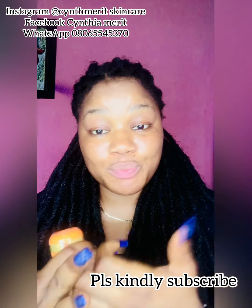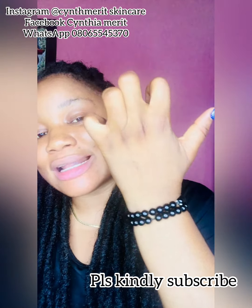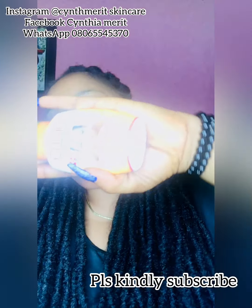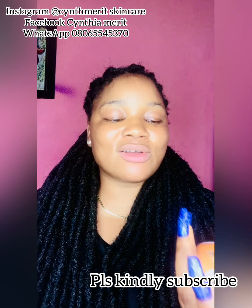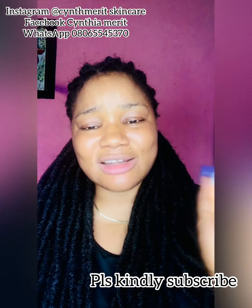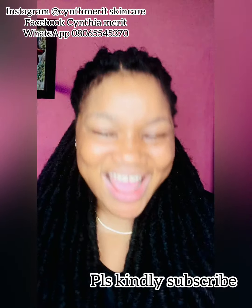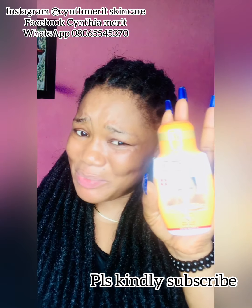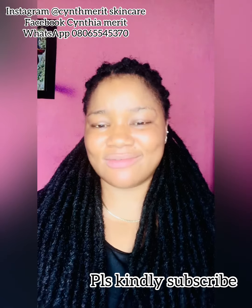I also just dropped a knuckle oil recipe and this oil is inside that too. The reason I put this oil in my knuckle oil is that it helps to moisturize the hand and give it a glow. After you peel the hands with the cream, you use the maintenance oil to maintain it so it won't go darker and stays looking even. This oil helps to lighten it up a bit, so I love using it.